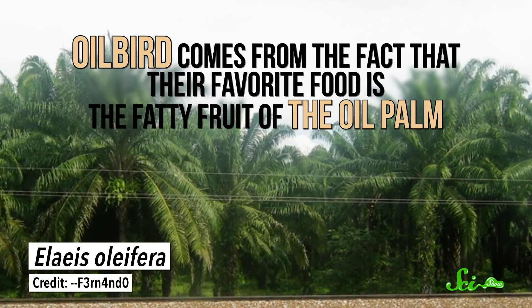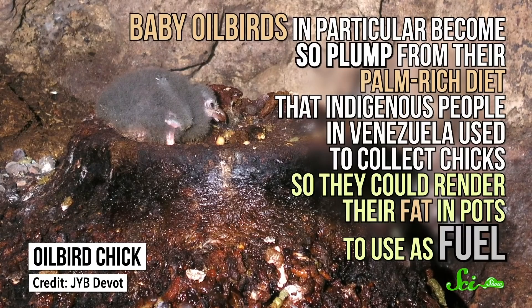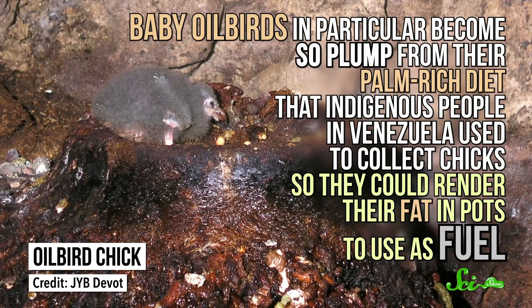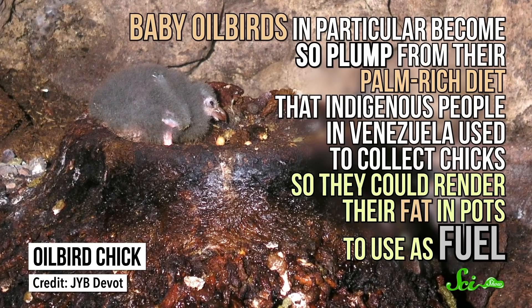"Oilbird" comes from the fact that their favorite food is the fatty fruit of the oil palm. Baby oilbirds in particular become so plump from their palm-rich diet that indigenous people in Venezuela used to collect chicks so they could render their fat in pots to use as fuel. The more I think about it, the more I like "bat birds" instead — maybe it's time for a rebranding. Thanks, bat birds, for the reminder of just how weird nature can be.